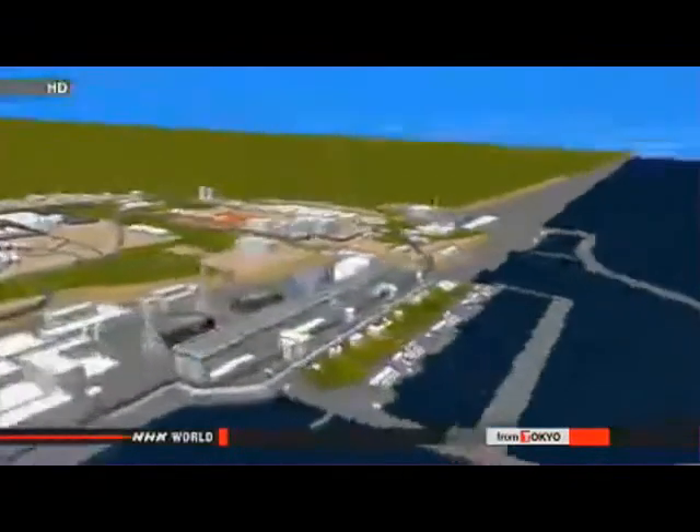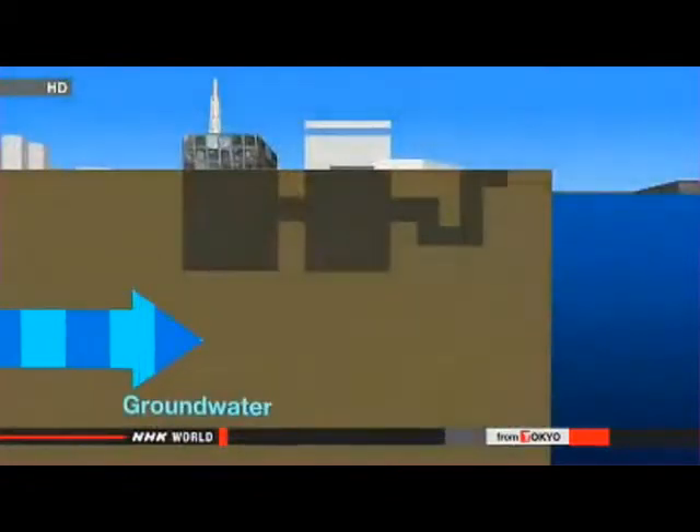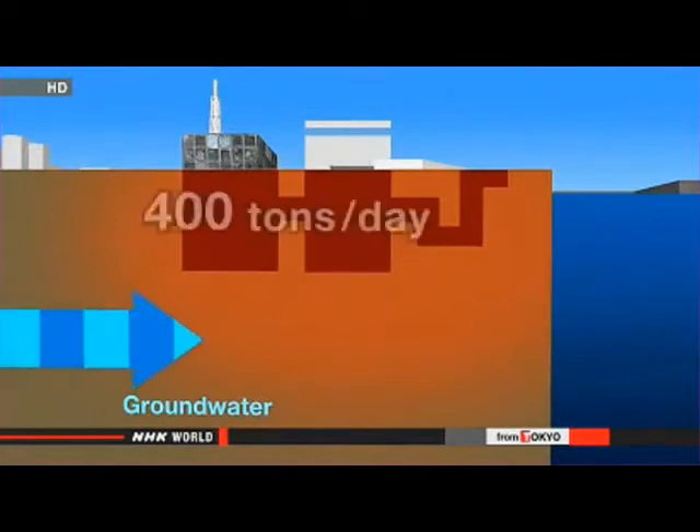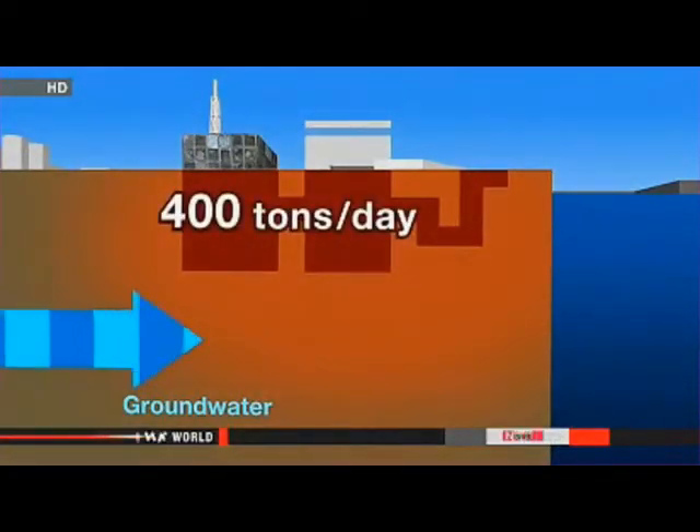Another factor is the ever-increasing amount of water accumulating inside damaged infrastructure. Once it makes its way into reactor buildings, it mixes with radioactive isotopes. For months, TEPCO workers have been pumping up 400 tons of water every day and storing it in tanks on site.